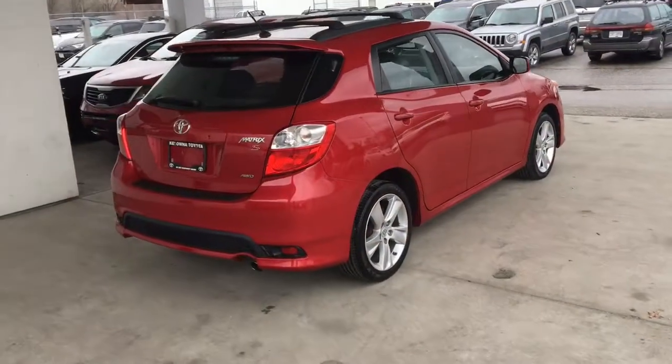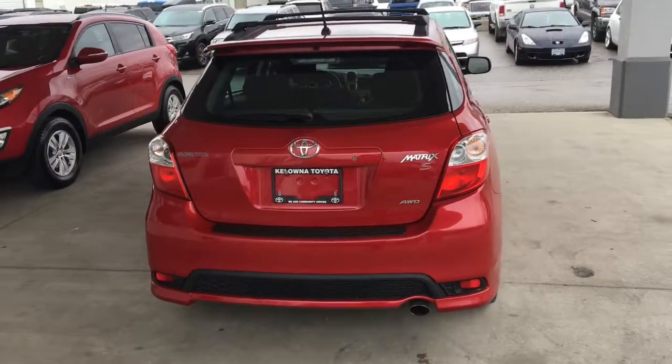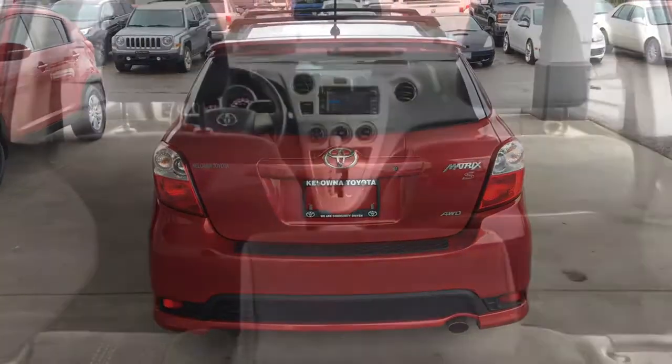From the back, this sharp-looking crossover features a rear-mounted antenna, clear tail light lenses, a color matched rear spoiler, and it rides on 17-inch alloy wheels.